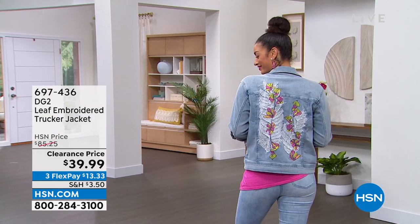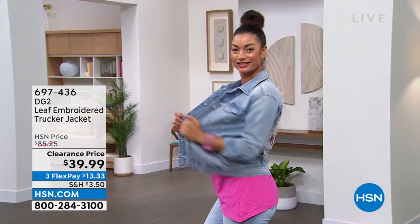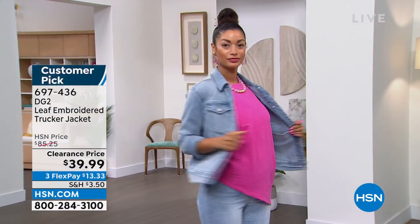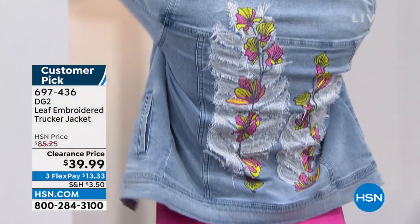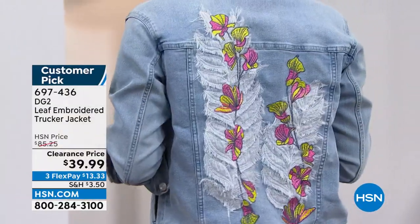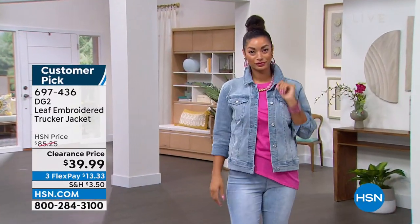Not only the ultimate, right? There's that. We love that. You have that full design of Brooke showcasing on the back, and there's what we love more than anything — the stretch, the recovery, the quality of the premium denim. This was $85. I'm telling you, $39.99.